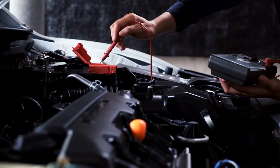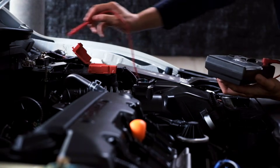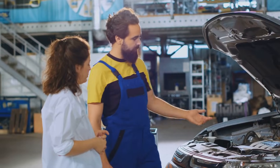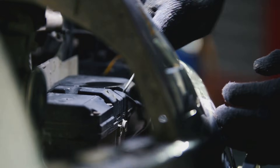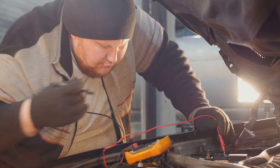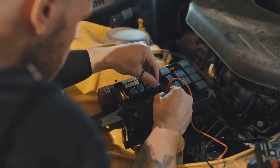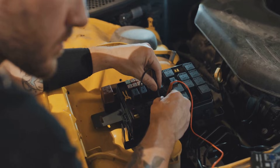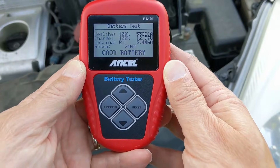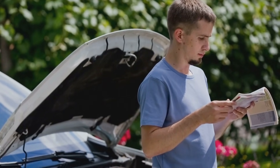Step 3: Diagnose Parasitic Drain. If your car battery and alternator are fine but the car still dies, there might be something draining the battery — this is called a parasitic drain, and finding it can be tricky. Here's how you can check: take off the negative battery cable. Use a multimeter to connect the black lead to the cable and the red lead to the negative battery post. Set the multimeter to 20 amps. While someone watches the multimeter, remove fuses one by one. When the reading drops, you've found the source of the drain. Check your car's owner manual to identify what the fuse controls and fix the issue.